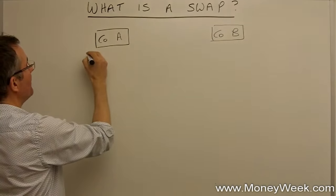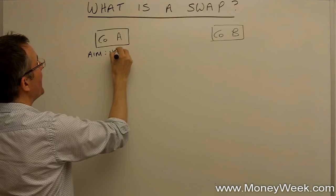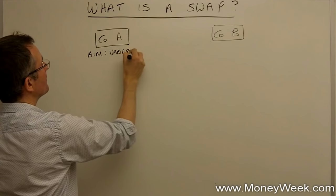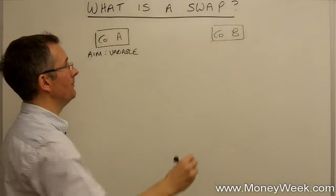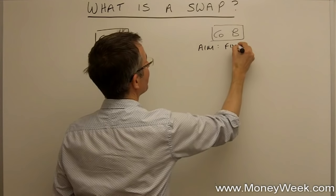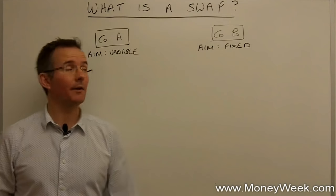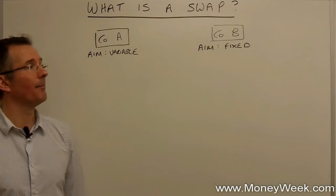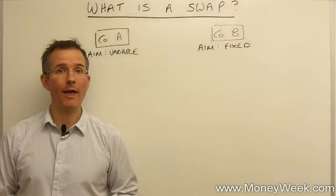Company A's aim is to pay variable interest on the money it borrows — it's going to borrow five million. Company B would like to pay fixed interest on the money it borrows, and it's also going to borrow five million. These two companies don't actually know each other, and we'll see how a swaps bank can improve both their lives.